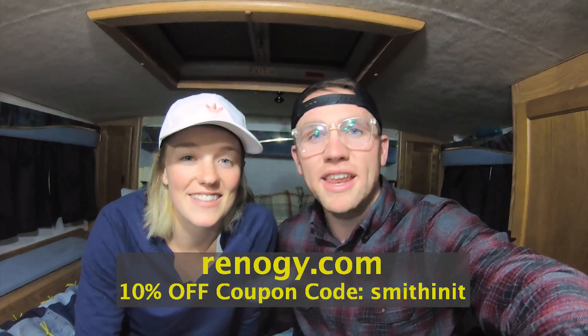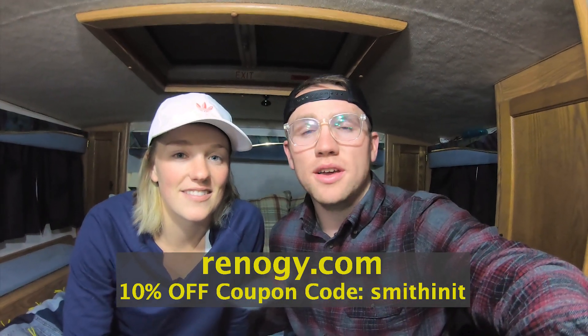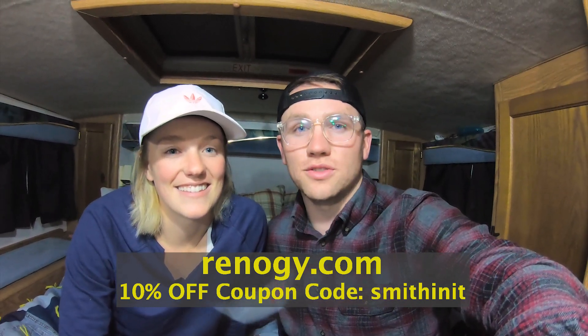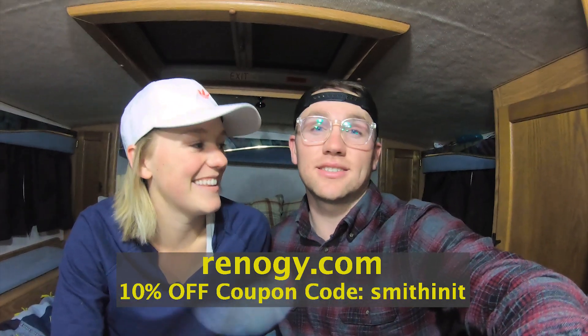If you or a friend or family member are looking for solar panels or charging equipment, hop on over to Renogy.com — there's a link in the description below. Use the coupon code 'smithing it' at checkout to receive 10% off your entire order of solar panels. That's killer savings, and it also helps support us and our growing channel. Until next time, we'll be smithing it!